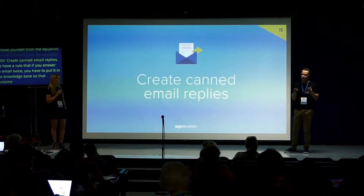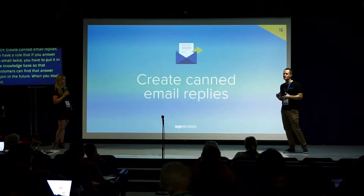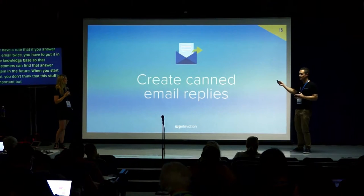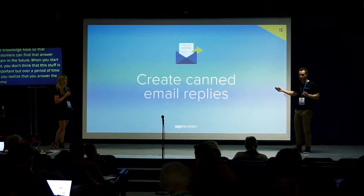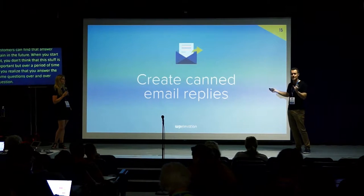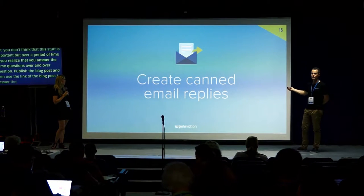When you first start out you don't think this is important, but over time you'll find yourself wasting so much time answering the same questions over and over. A power tip: if you've answered the same email twice, write a blog post about it, publish it, and use the link to answer that question in future — it also brings in search traffic for your website.